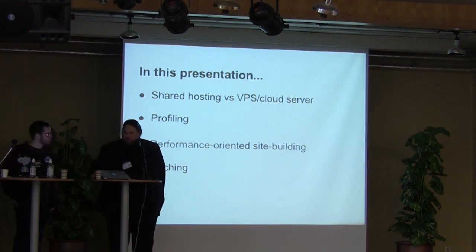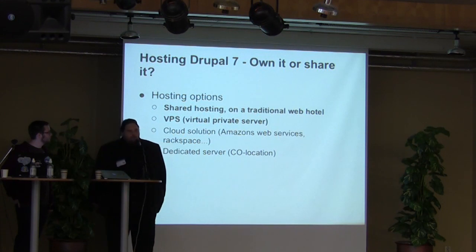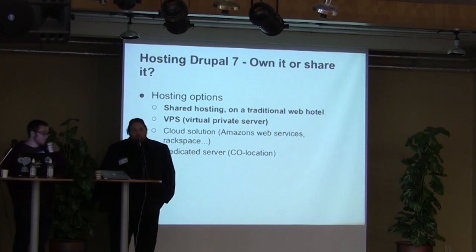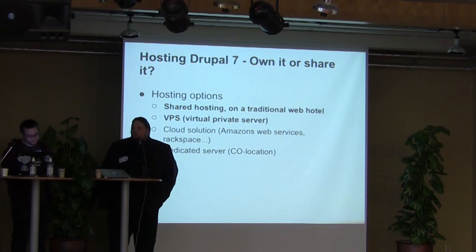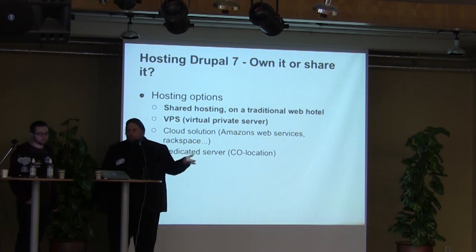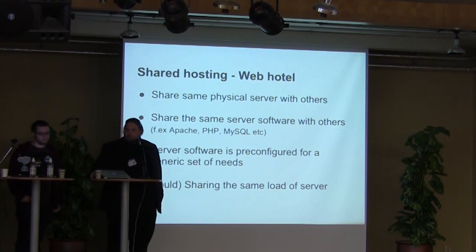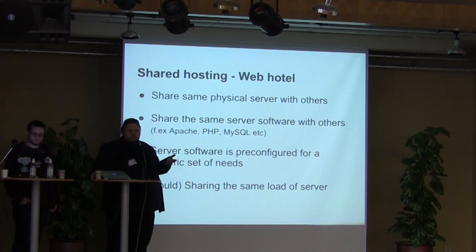I'm going to start by talking about hosting. There are a number of different options today. In the beginning there was only one — if you have your own server, you can present stuff on the web. Then web hotels came up, and now there are thousands of them. A standard traditional web hotel shares the same physical server with others, the same software, the web server software, the databases, and often the same versions of the software.